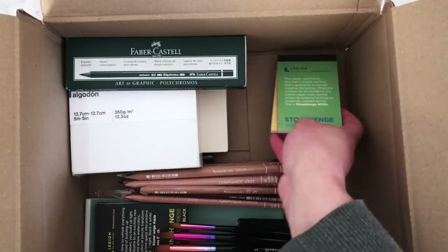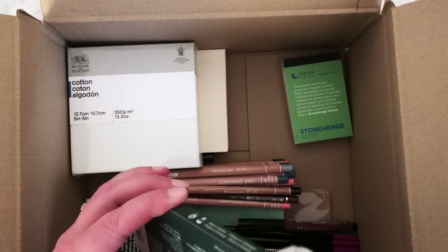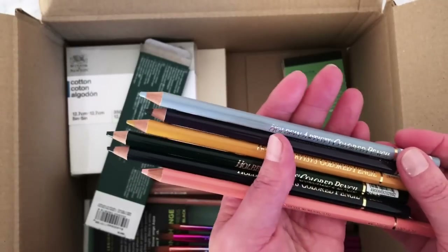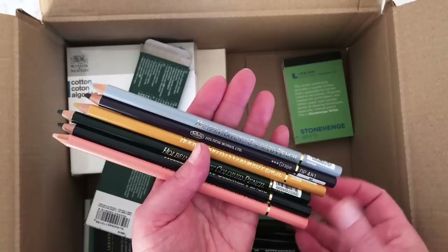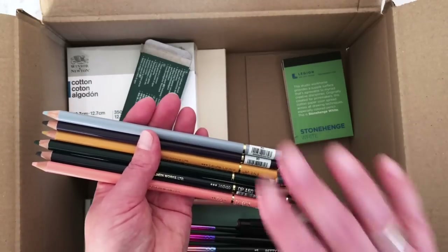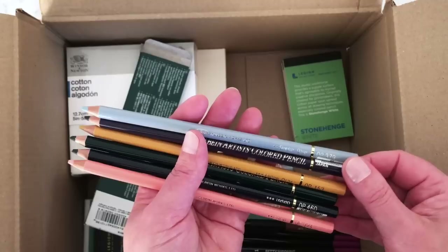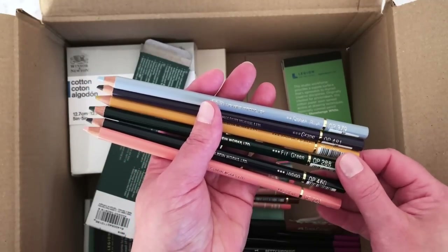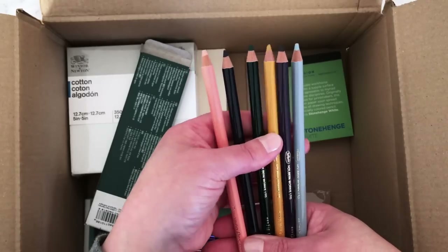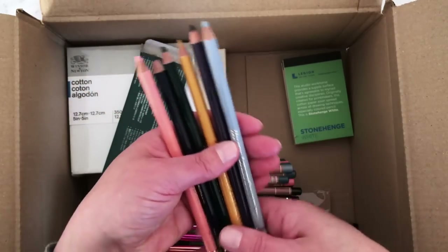I decided to buy six different colors of the Holbein Artist Colored Pencil after hearing many good things. I wanted the Soft White, recommended by a viewer as a brilliant opaque white pencil, but Jackson's have been out of stock ever since. I did get: Smoke Blue, Grape, Yellow Ochre, Fir Green, Indigo of course, and Coral — I'm really getting into using coral colors at the moment, they go so well with grays.